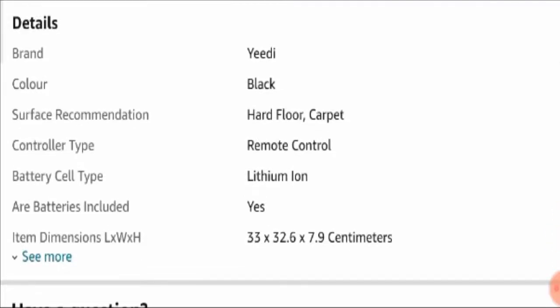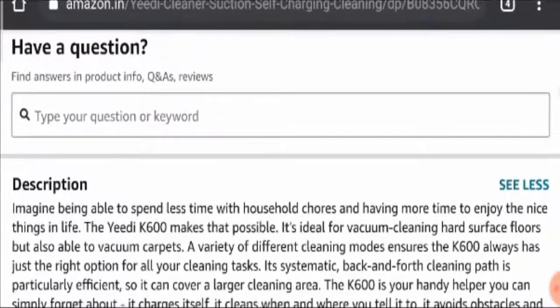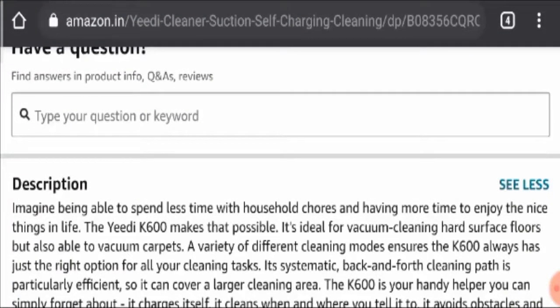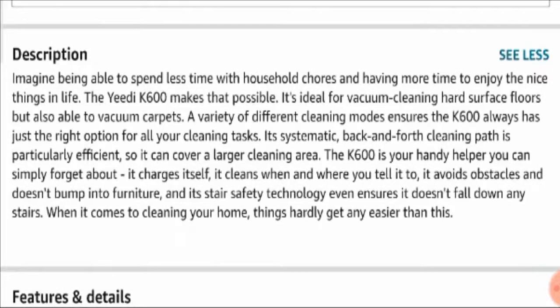If you are not able to give much time to household chores, this product is really innovative because it cleans your home with a perfect imprint of compression on your hardwood and carpet. It offers variety of cleaning modes to make sure you are getting a clean and safer environment to live in. This K600 model by Yidi is your handy helper.